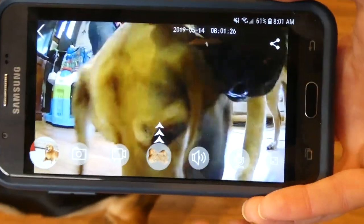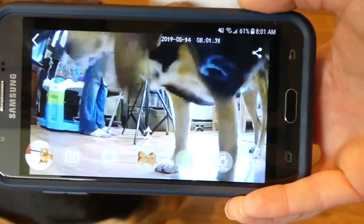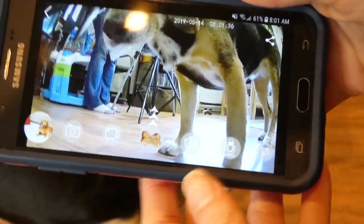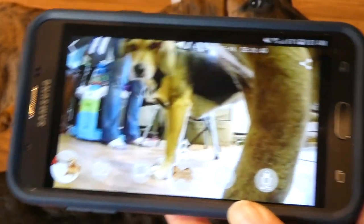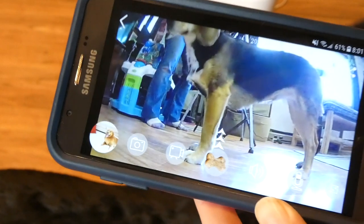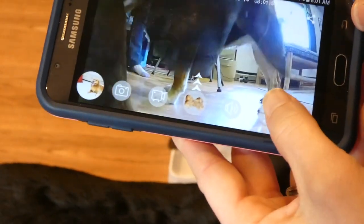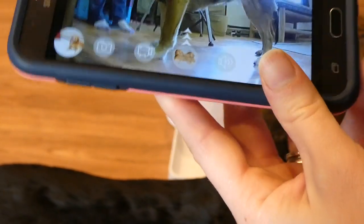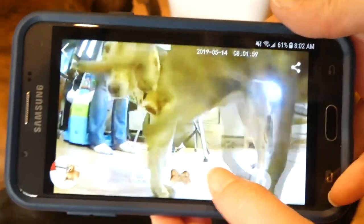You can share photos and videos on social media, and you can listen to what's going on in your home. With the microphone, if you hold the button, you can send your dog a little recorded audio message. The only thing I don't like is that the speaker isn't as loud as I would like. You can hear it when it barks at feeding time, but it's just not super loud.